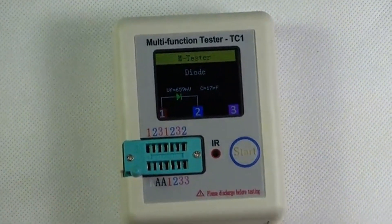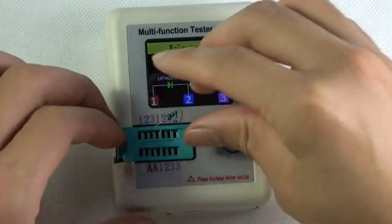Thankfully, this transistor tester does feature a one-year warranty for long-term usage.